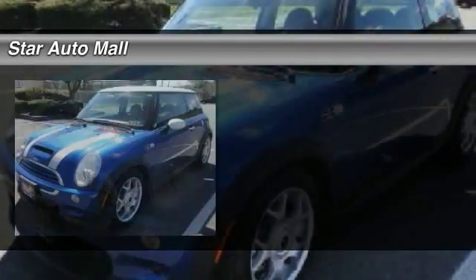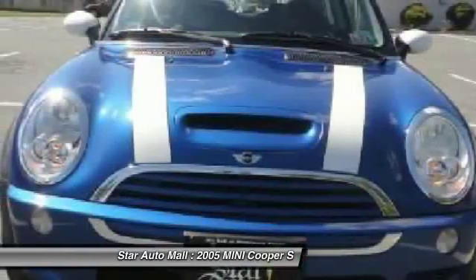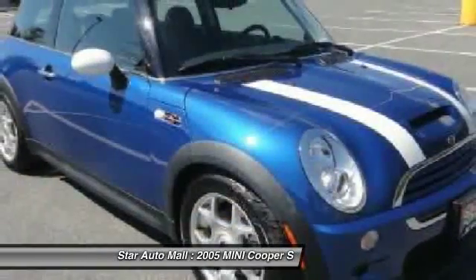The 2005 Mini Cooper. Agile handling and quick, precise steering make the Mini Cooper lots of fun to drive.